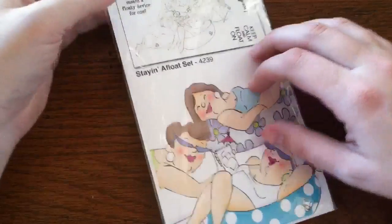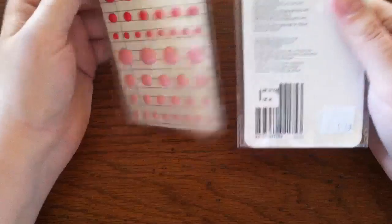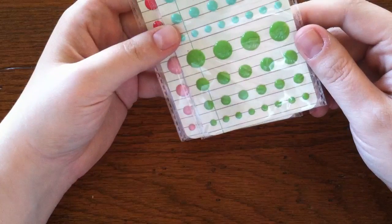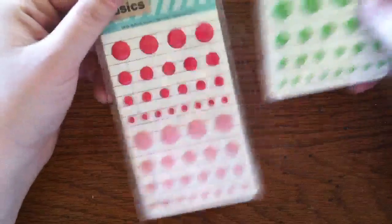Then I got these Basic Gray Basics — they call them candy buttons, but they're just the dots. I got two different pinks, a blue, and a green, and those will go with lots of things.